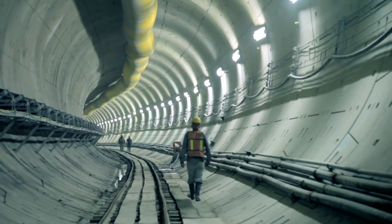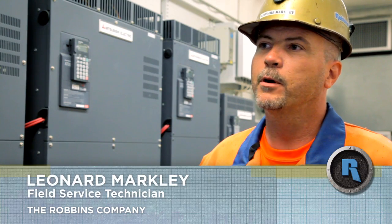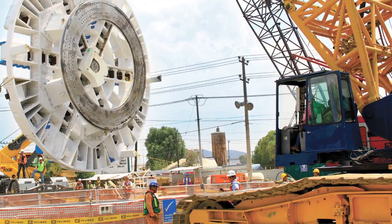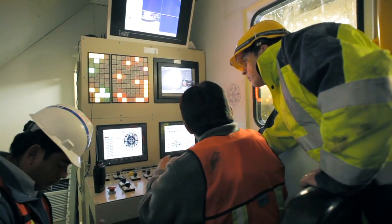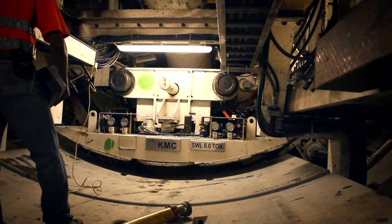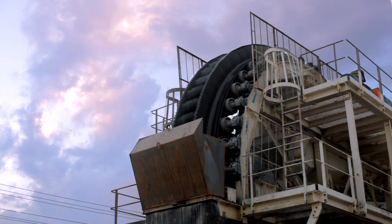At the beginning of this job, our competitor was in the shaft before we were, and it took them roughly one month to do five rings. In one month from the finish of our assembly, we were at approximately 100 rings — that's 150 meters. Once the conveyor is in and tuned, we're expected to average between 16 and 20 rings per day. I see no reason, if everything continues to run well, that we can't hit 24 rings in a day.